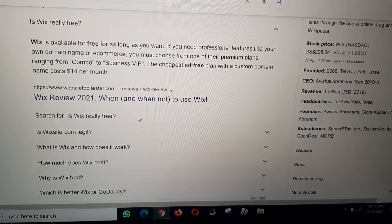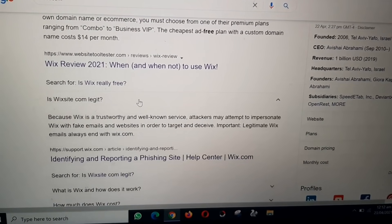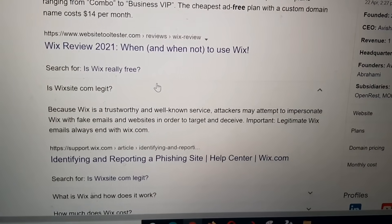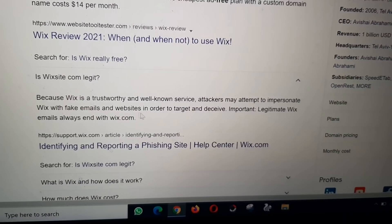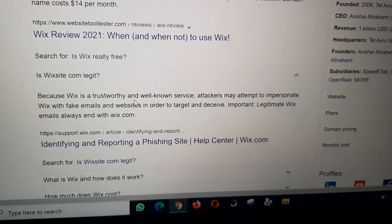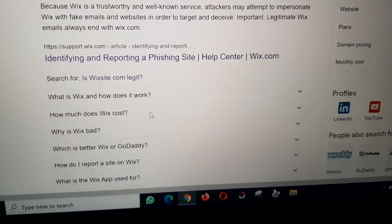Is Wix really free? Is Wix.com legit? Wix is a trustworthy and well-known service. However, attackers may attempt to impersonate Wix with fake emails and websites in order to target and deceive users. Legitimate Wix emails always end with @wix.com. You can identify and report phishing sites via the Wix Help Center.